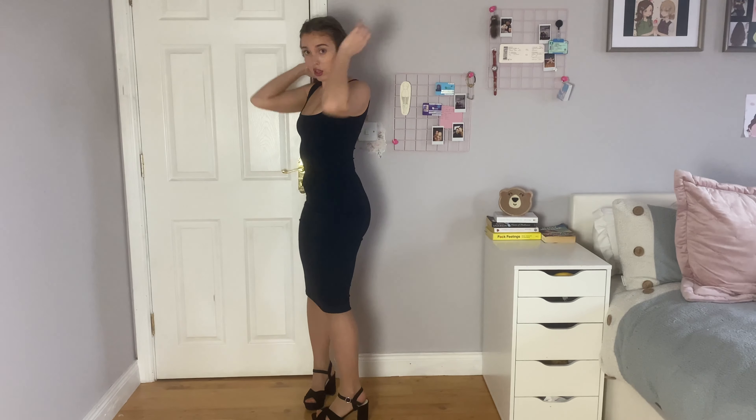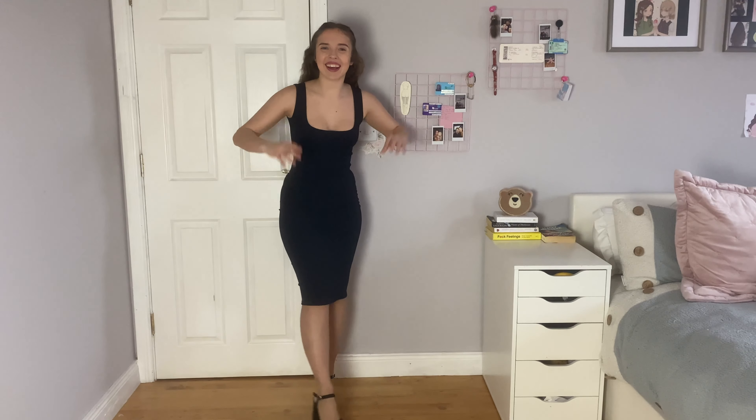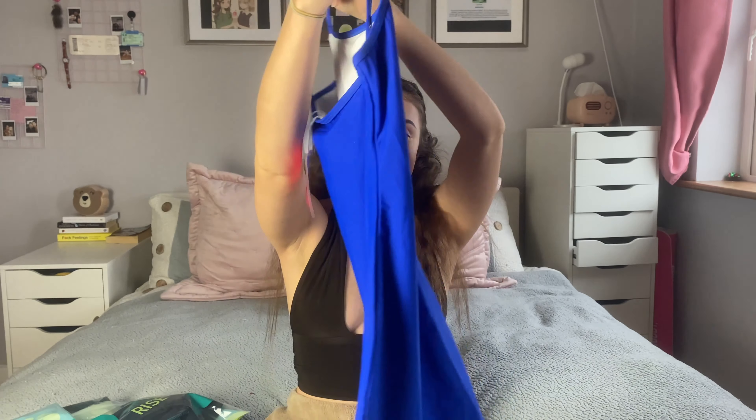Let me put it on with some heels I'm planning to wear on holidays and see how it goes. This is how it looks with the shoes — it looks so much more elegant. I'm not sure what to do with my hair but this looks so sexy and so elegant. I feel so sophisticated in this.